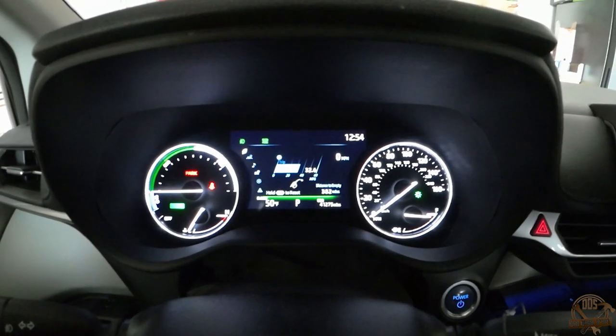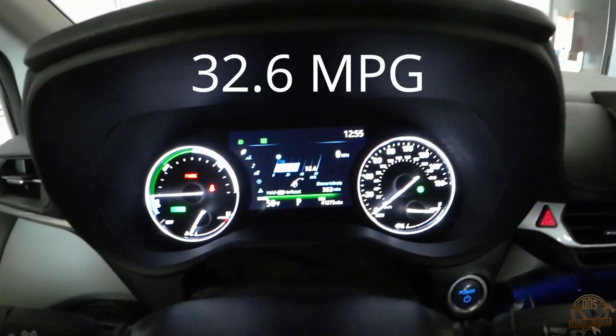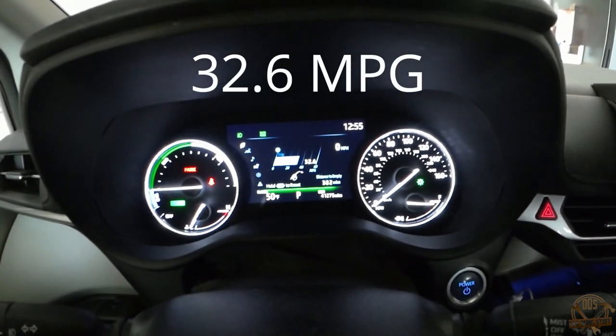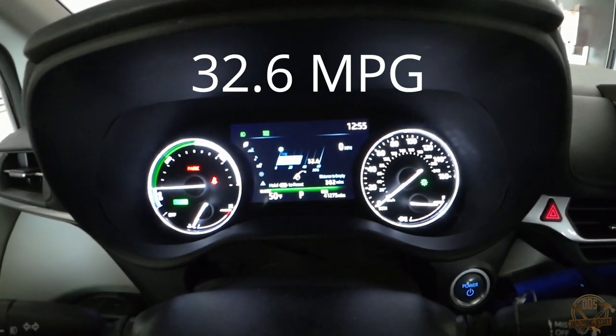Obviously, an important factor in this van is gas mileage. We're sitting at 32.6 collectively over the 41,000 miles we've driven this van so far — not too bad for combined gas mileage.